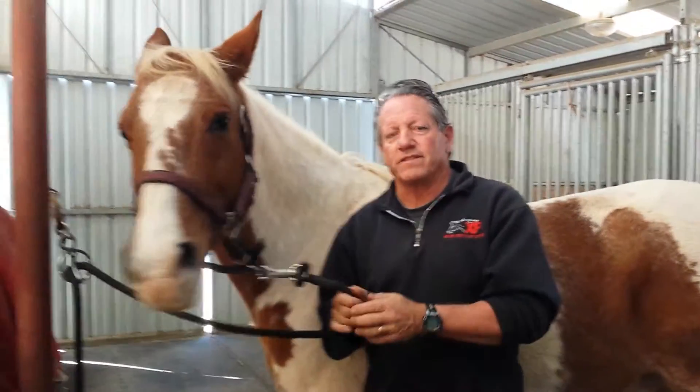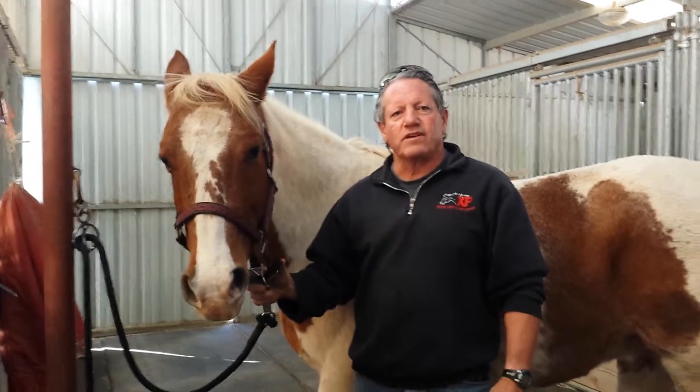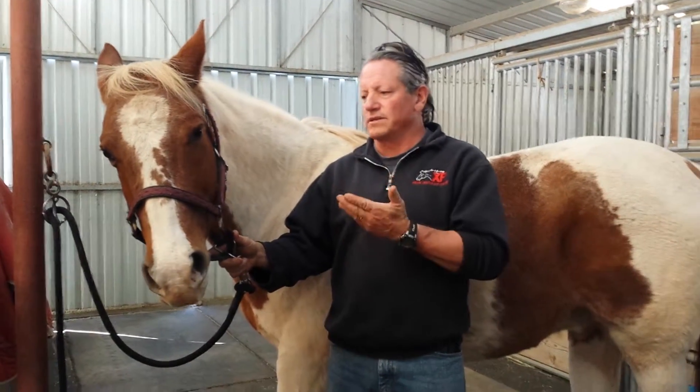Hi, I'm Tom with Integrated Equine Therapies. Today I'd like to show you a very provocative common problem in horses that's super underdiagnosed and missed and causes all kinds of systemic problems in a horse.